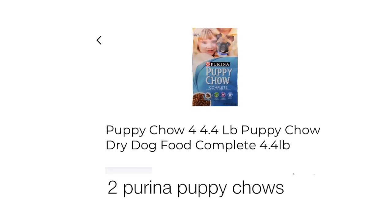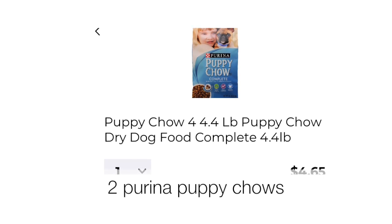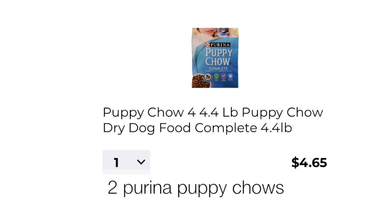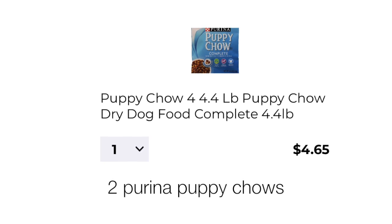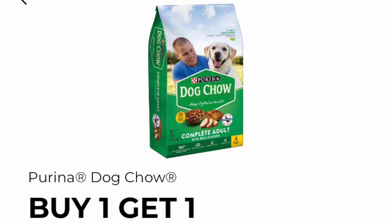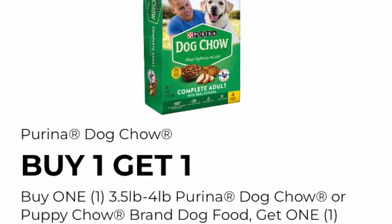The next items that we want to pick up are the Puppy Chow, priced at $4.65. If you're not interested in the Puppy Chow, go ahead and scan other Purina Chows to see if the digital coupons will clip onto those items as well, but try to stay close to $4.65 so the scenario works out for you. The digital coupon says buy one, get one — Purina Dog Chow or Puppy Chow brand dog food.